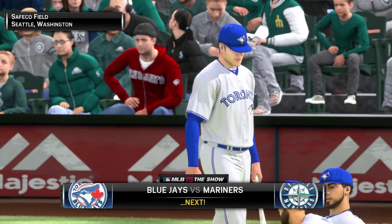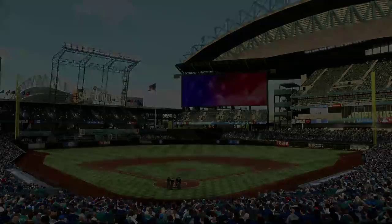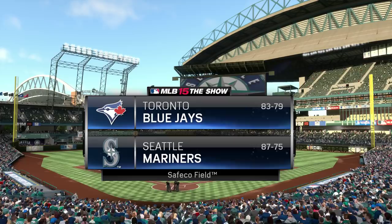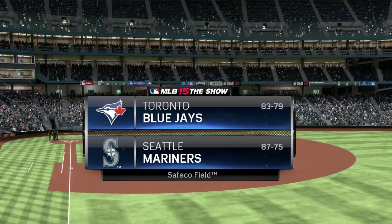We're nearing game time from Safeco Field in Seattle. MLB The Show has baseball from the Pacific Northwest and Safeco Field in Seattle. Tonight, an intriguing matchup between the Toronto Blue Jays and the Seattle Mariners.